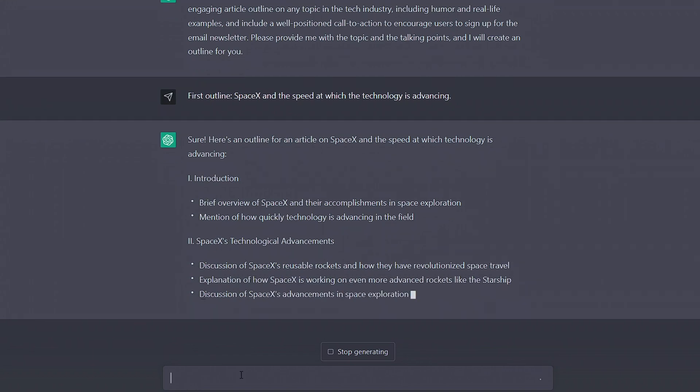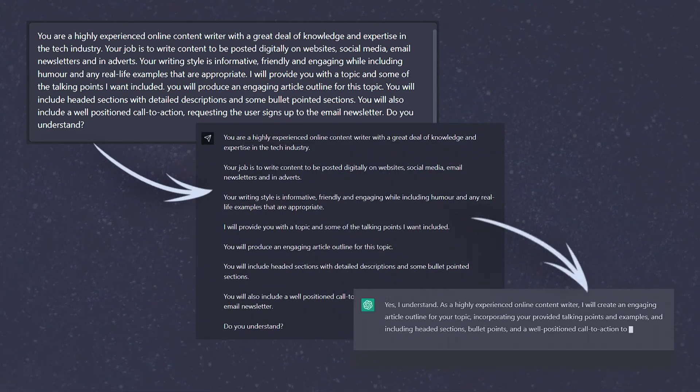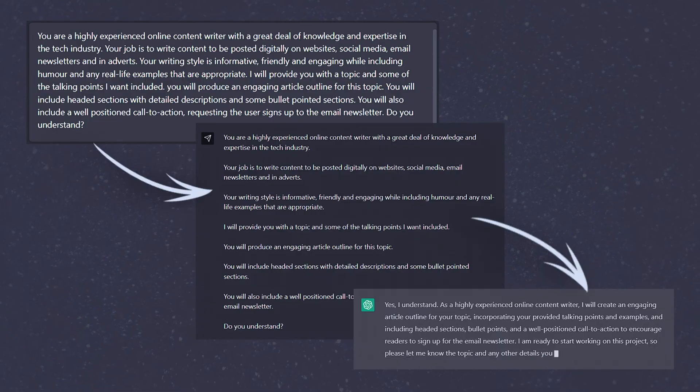If you're looking to get started with ChatGPT and want to get the most out of it every time, then I'll be going through the basics, outlining the importance of prompts and giving you some real-world examples that will hopefully inspire you to streamline some work of your own.